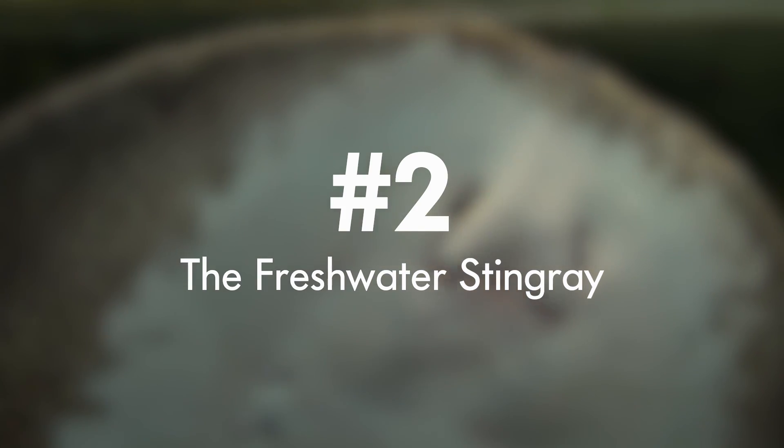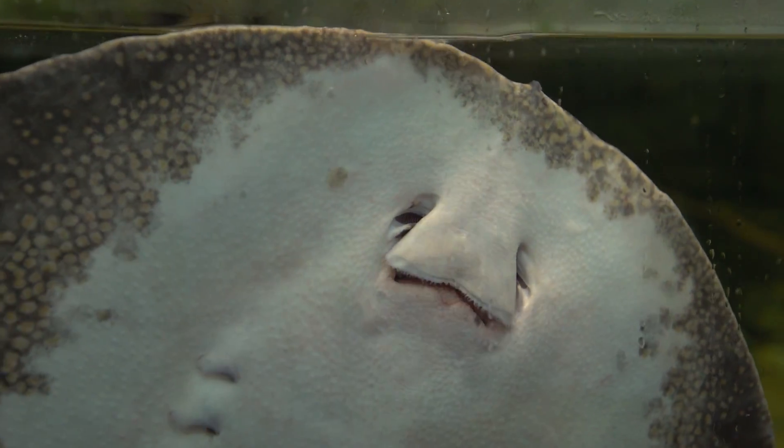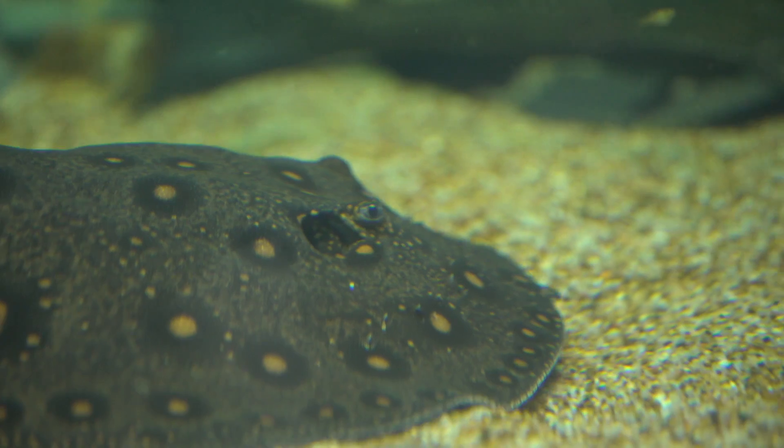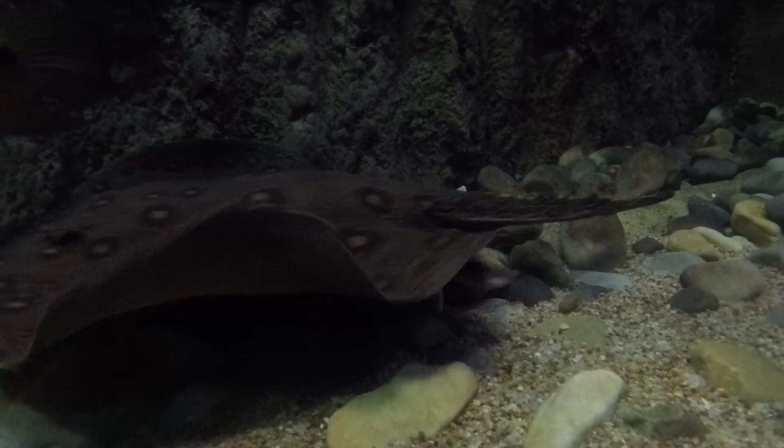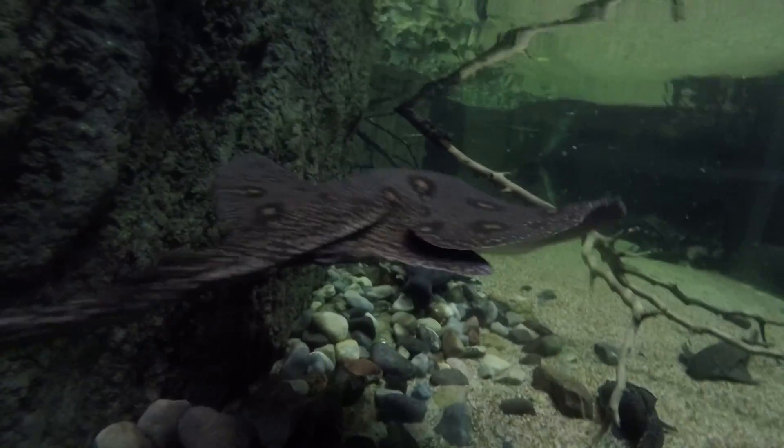Number two: the freshwater stingray. They have not one, not two, but up to four stingers at a time, and their venom basically just causes your skin to fall off. However, here at the aquarium, we do trim our stingrays' barbs — it's just like trimming your own fingernails.